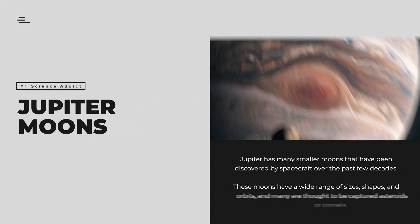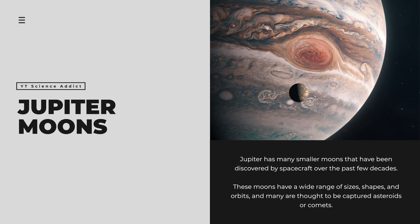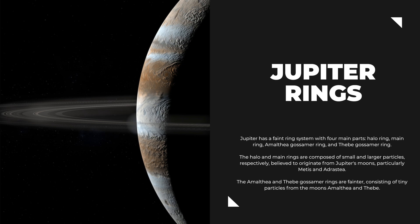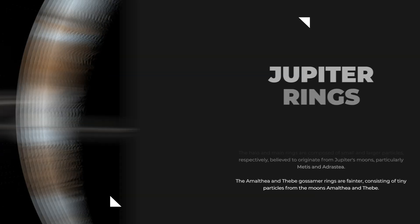In addition to the Galilean moons, Jupiter has many smaller moons discovered by spacecraft over the past few decades, with a wide range of sizes, shapes, and orbits. Many are thought to be captured asteroids or comets. Jupiter also has a faint ring system with four main parts: the halo ring, main ring, Amalthea-Gossamer ring, and Thebe-Gossamer ring. The halo and main rings are composed of small particles believed to originate from Jupiter's moons, particularly Metis and Adrastea. Jupiter's rings were first discovered by Voyager 1 in 1979 and later studied by the Galileo and New Horizons spacecraft.